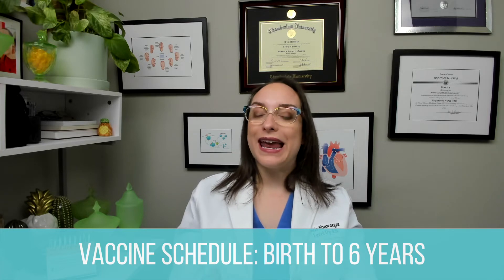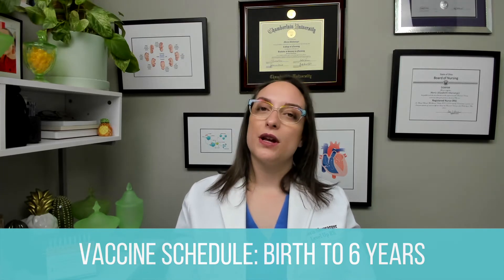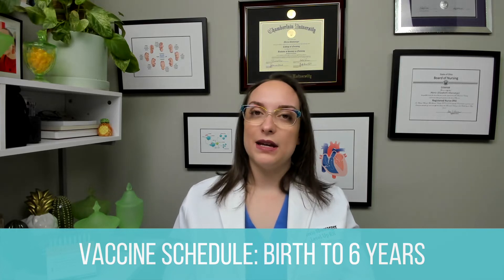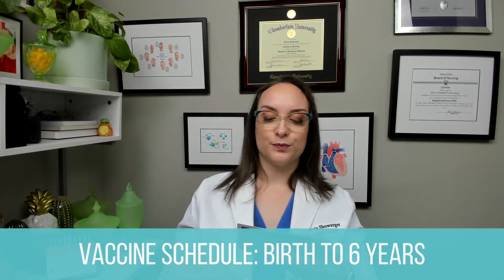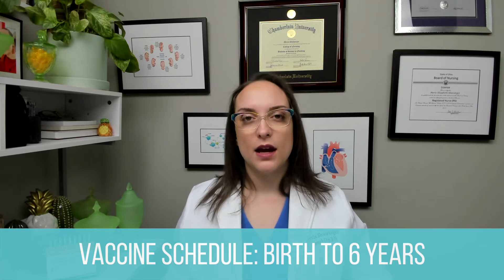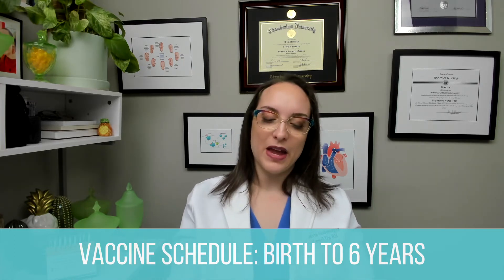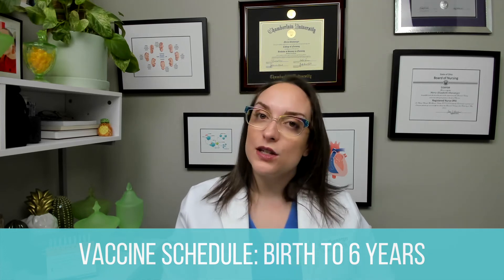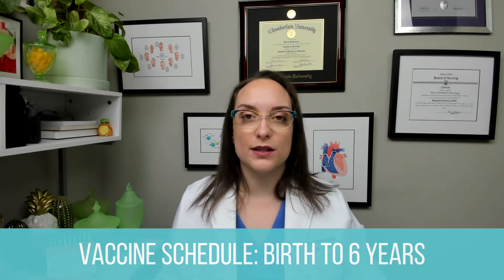They also start getting at two months the HIB — Haemophilus Influenzae B — which is very important to help prevent a certain type of meningitis. They also get PCV, the pneumococcal conjugate vaccine, which is the pneumonia vaccine for small kids. And then IPV, which is the polio vaccine. You'll note that it isn't until at least 12 months of age that we start seeing MMR and varicella being given. Both of these are live virus vaccines. Contraindications for live virus vaccines include anyone less than one year of age, which is why we don't see them until 12 months.